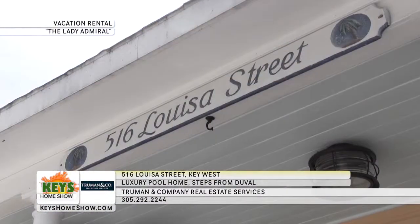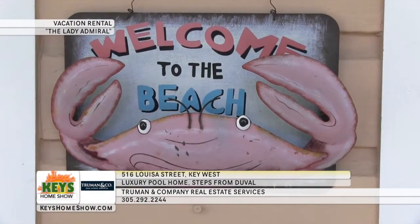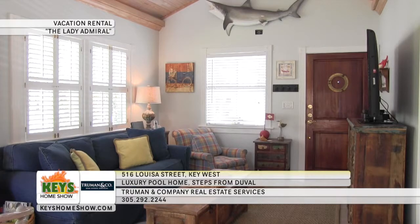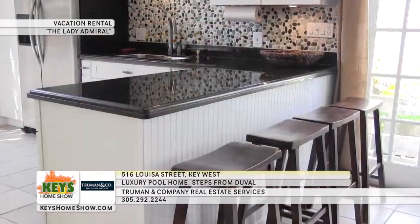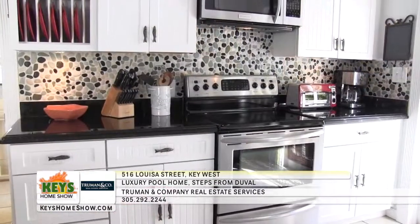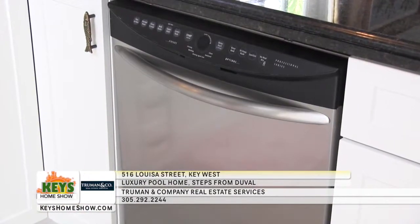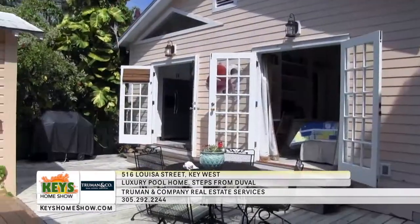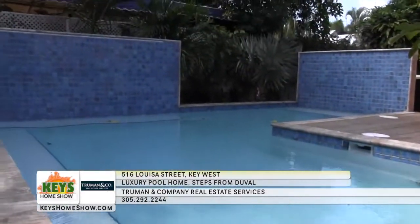You'll be in the middle of all the Duval Street excitement in this exceptional conch bungalow. 516 Louisa is just steps away from great restaurants, galleries, and nightspots, and only a few blocks from South Beach and Fort Zach State Park. Step into the large family room with vaulted ceilings and bright windows. Belly up to the breakfast bar for a meal or chat with your home chef. The fully equipped kitchen features stainless steel appliances including a built-in microwave and full-sized dishwasher. Enjoy dinner on the large deck just outside the kitchen, or use the second bistro near the pool for larger groups. The pool itself has a handsome L-shape with lots of afternoon sunshine.